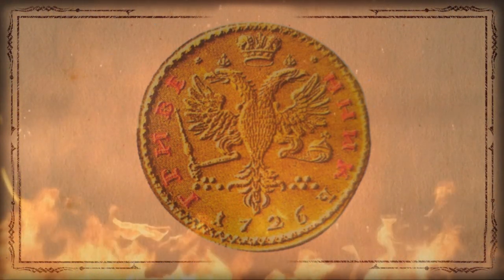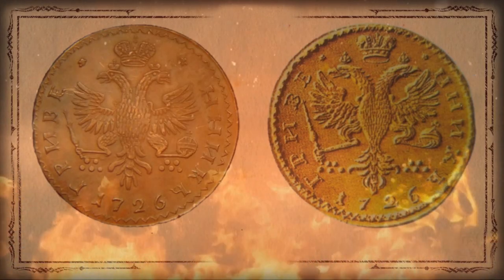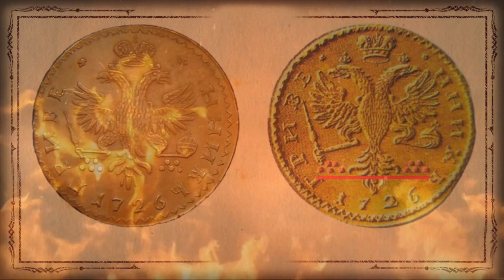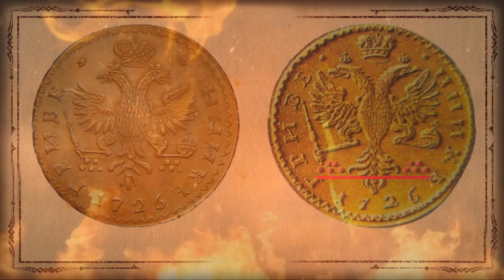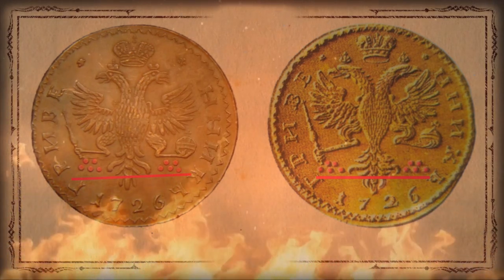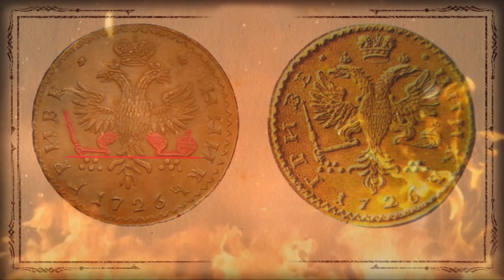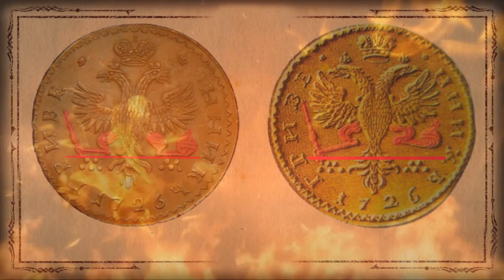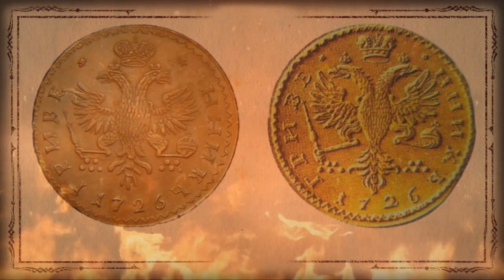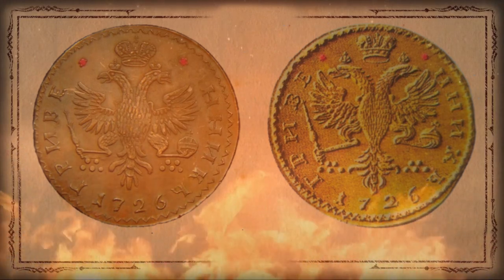The difference between the original and the novodel can also be identified on the reverse. On the original, the dots are arranged evenly in a straight line, while on the novodel the same dots are uneven. On the original, the talon holding the orb is raised higher, whereas on the novodel both talons are positioned at the same level. The distance between the stars and the inscription is larger on the novodel, and considerably smaller on the trial specimen.